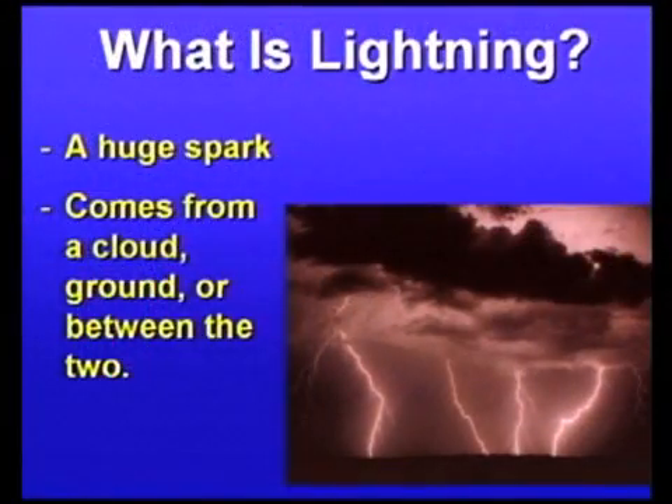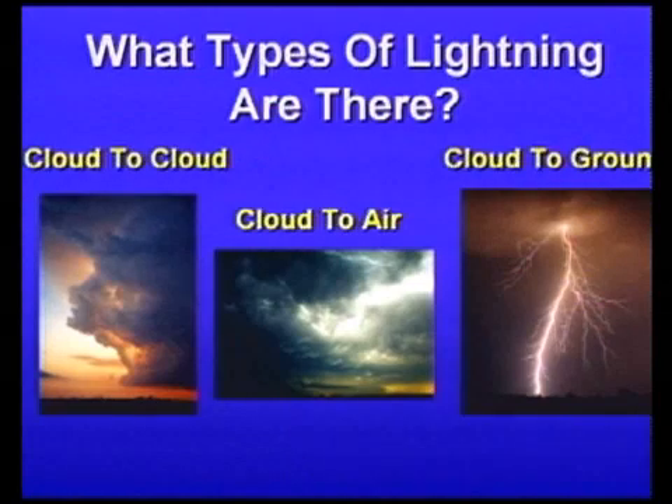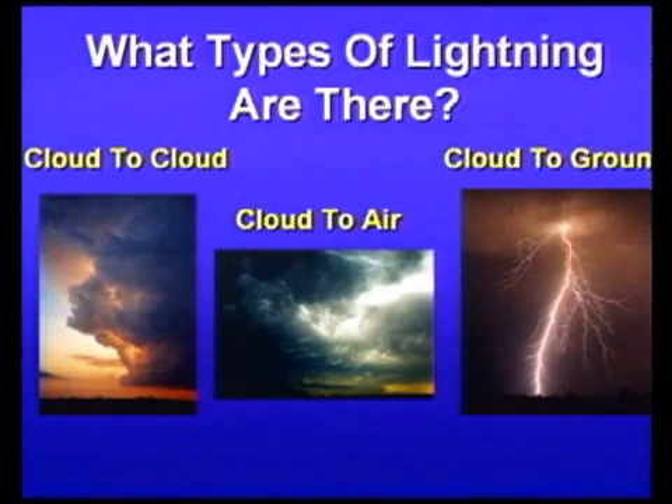What is lightning? Lightning is a huge spark. It comes from the cloud, the ground, or even between the two. The types of lightning are cloud to cloud, cloud to air, and cloud to ground.